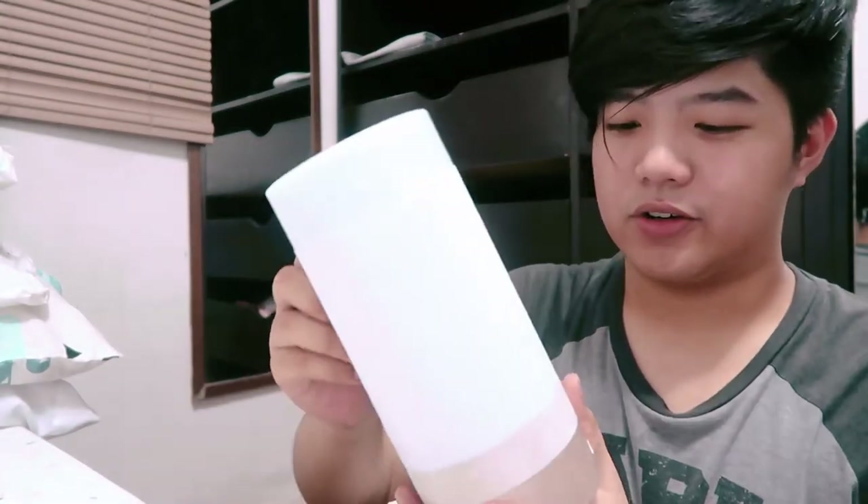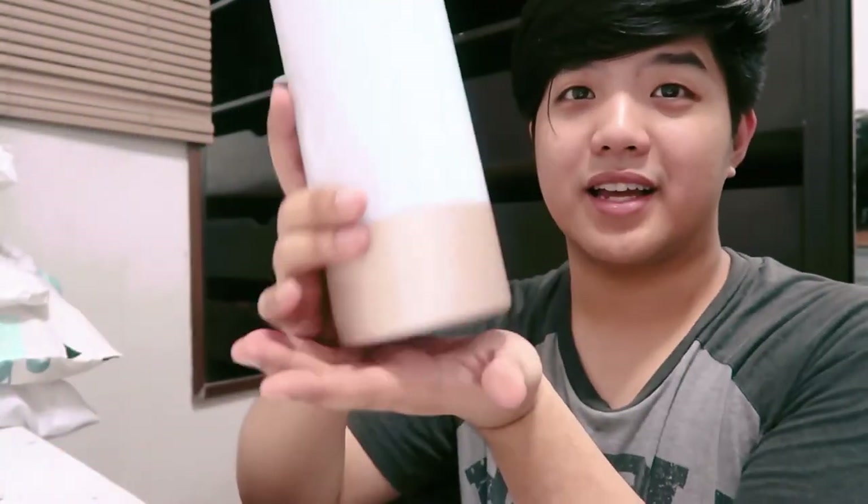When you open the box, the lamp is inside, covered in a paper wrapping. So here's the lamp. What's great about this lamp is it's very bright. I'm going to place it beside the table so it will stand right there. Let's try it out.